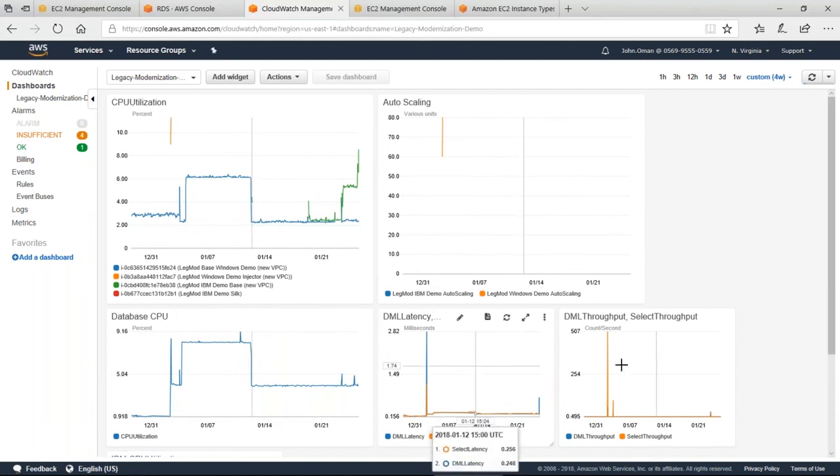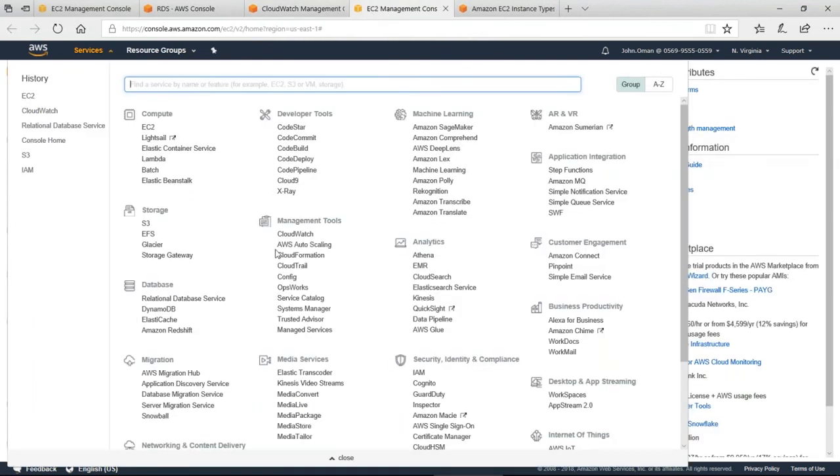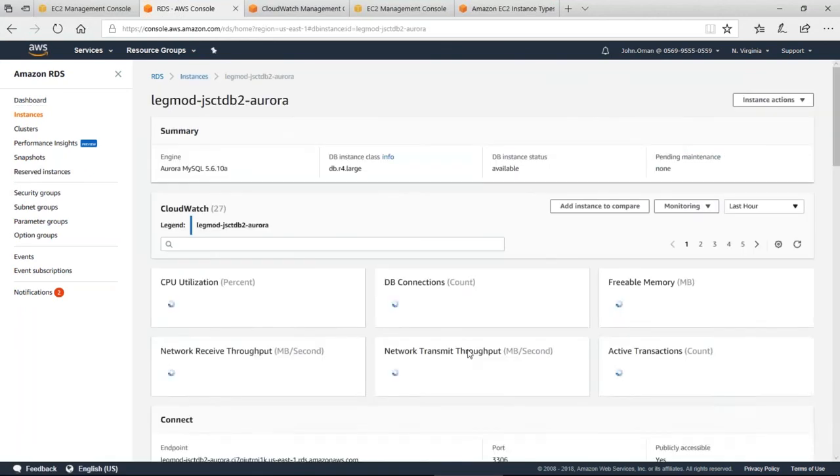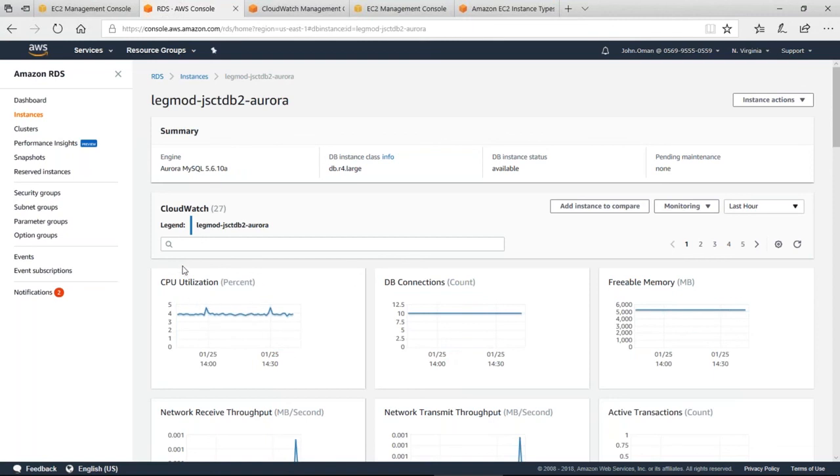Back in the AWS environment, CloudWatch shows charts of my activity. You can see my processor usage starting to go up as I access the machine. Different charts and widgets can be displayed — you have a lot of flexibility. S3 provides working storage area. In the Aurora database definition, I'm using a DB.R4 large instance class. Clicking on it shows internal CloudWatch charts of the individual instance.